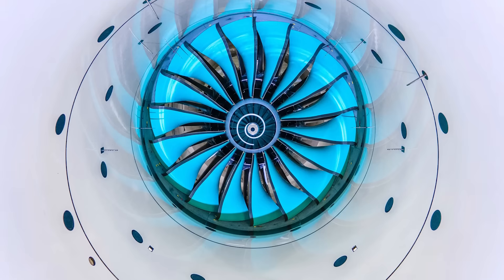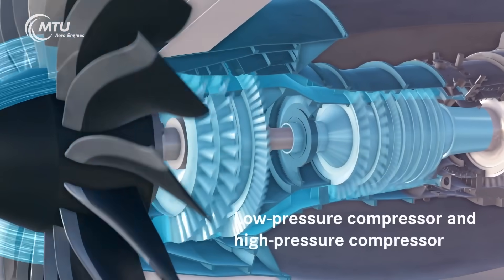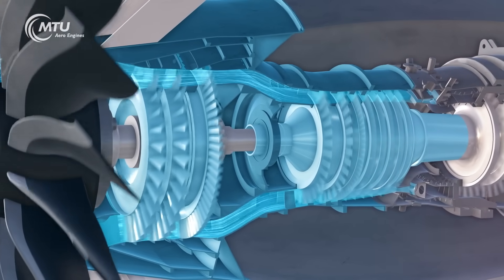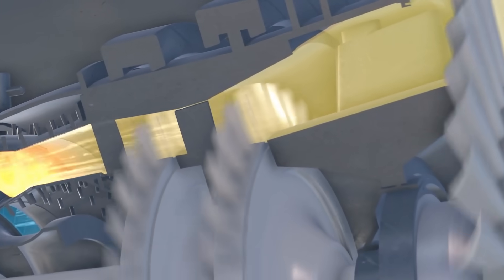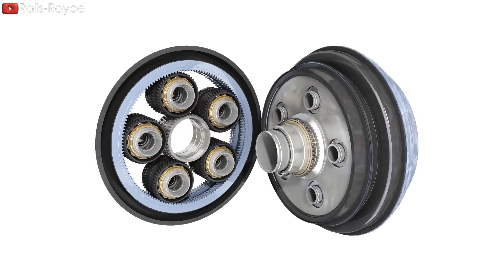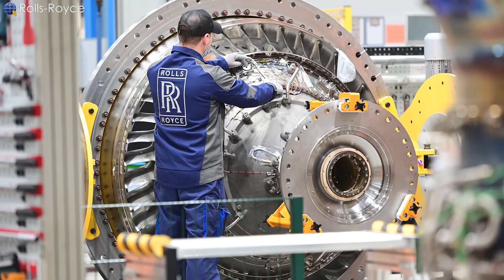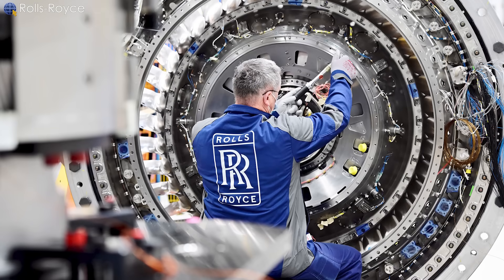The UltraFan's fan diameter is up to 140 inches. Combining this super large fan with a relatively small core design creates an engine that is incredibly efficient, helping improve performance and reduce engine weight and complexity. In addition, the Rolls-Royce UltraFan power steering gearbox contributes significantly to this engine. A servo gearbox connects the fan to the low-pressure turbine, allowing the fan to rotate at a different speed than the core's remaining speed, thereby providing optimal performance and efficiency.